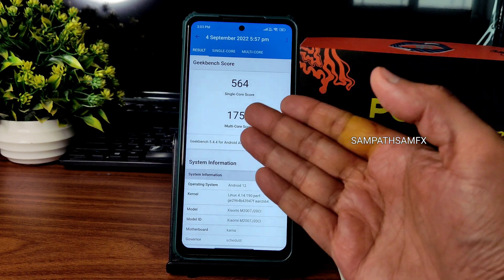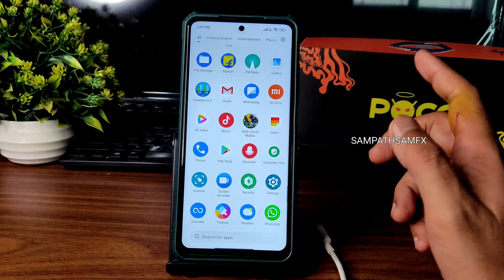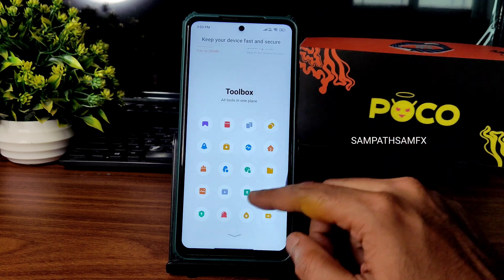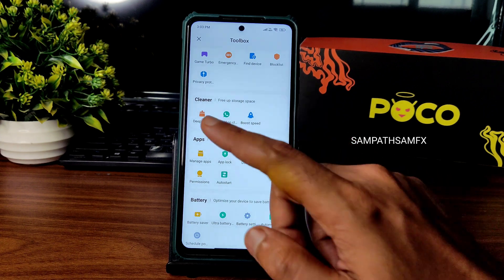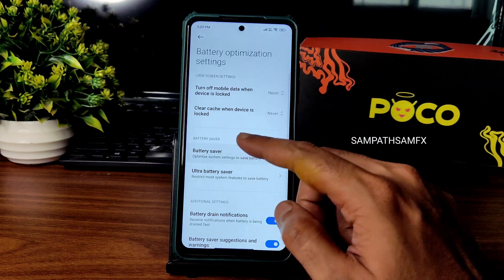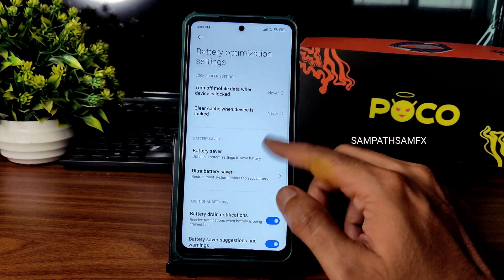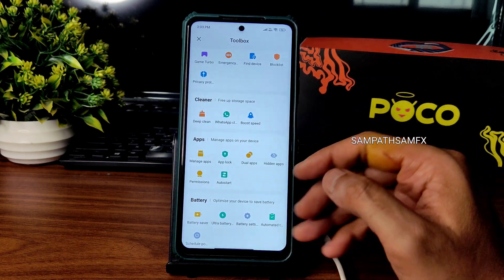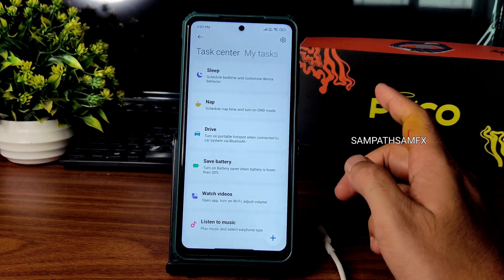It's as good as stock, which is great. Security features include app lock, hidden apps, manage app permissions, auto start, battery saver, and ultra battery saver — options you usually don't see in MIUI-based custom ROMs. You also get iOS-style battery saver settings.